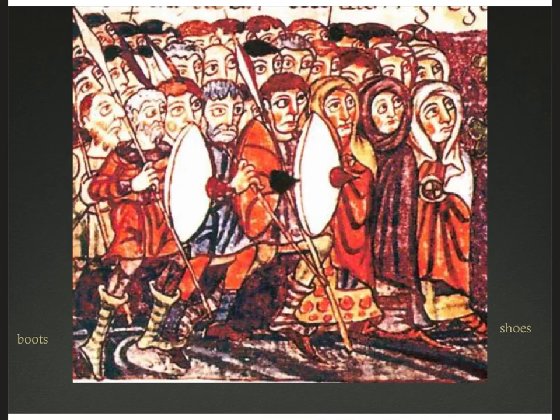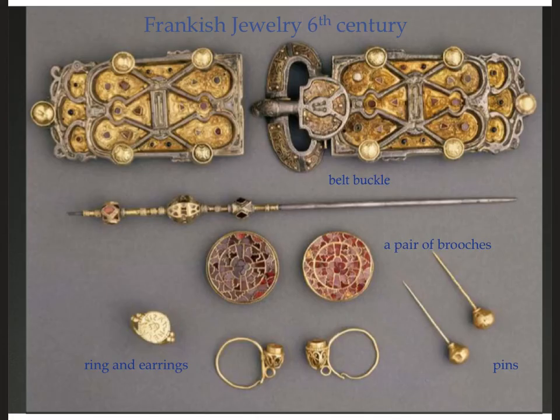If you are a city dweller or doing indoor activities, it's going to be shoes. You can see this in this image from the Stuttgart Psalter — you've got men and women. The men are obviously soldiers wearing knee-length boots with very long toes, and the women are wearing shoes.